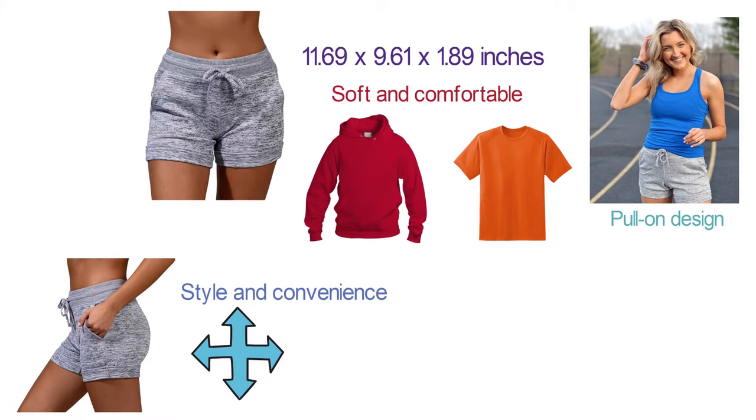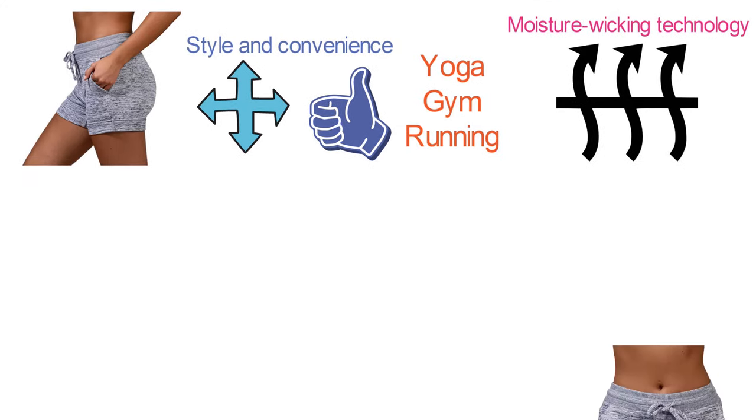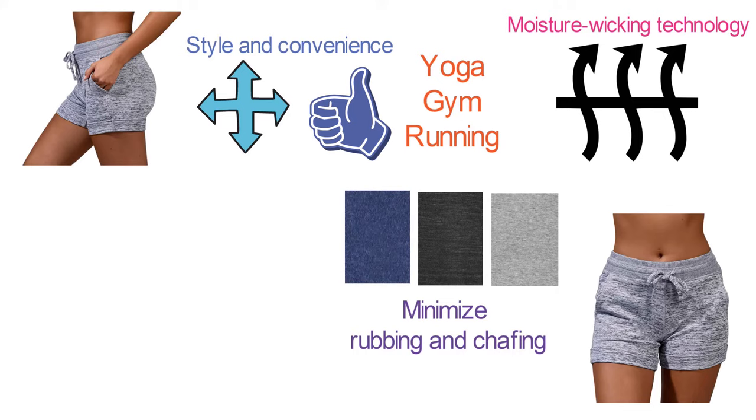The shorts are made with four-way stretch fabric that allows you to move freely, making them a great option for yoga, gym, or running. The fabric is breathable and features moisture-wicking technology that keeps you dry. These activewear shorts are constructed with interlocked seams that minimize rubbing and chafing. The shorts are available in heather gray, heather charcoal, and heather navy colors.